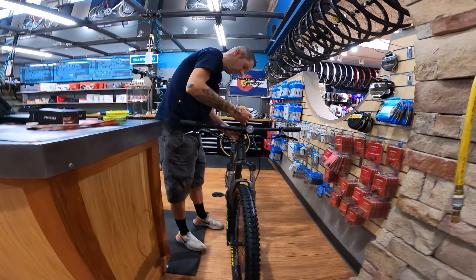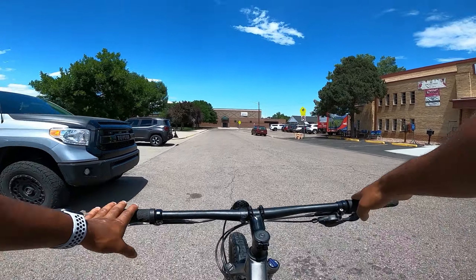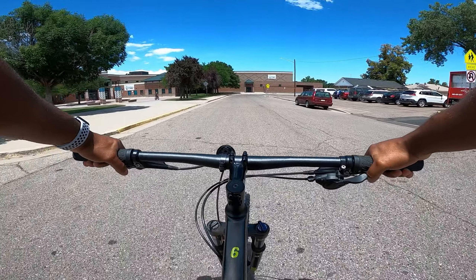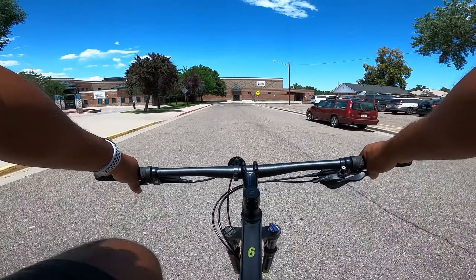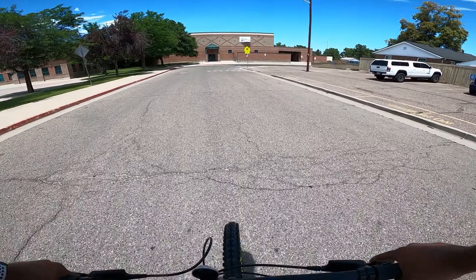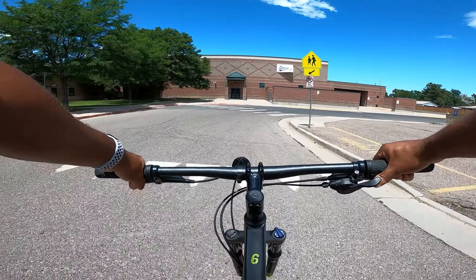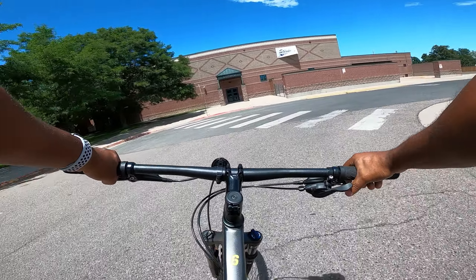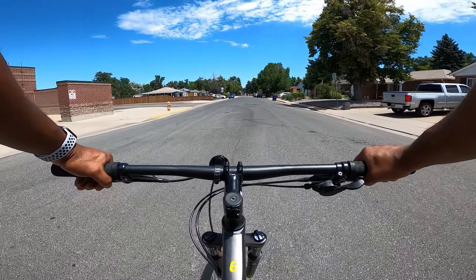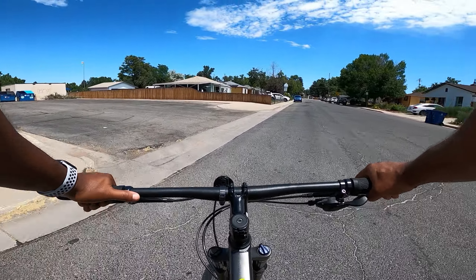The new tires are on and it already feels legit — this is crazy. The bike actually feels bigger somehow, which is sick. I cannot wait to take this out on the trail and see what it feels like. It actually looks like a real mountain bike now.